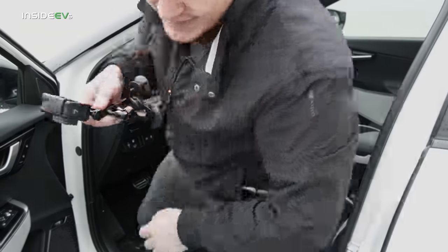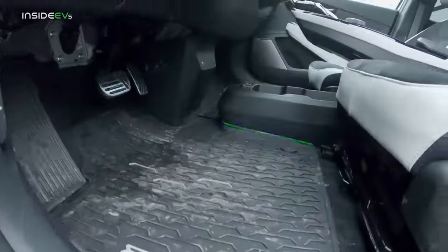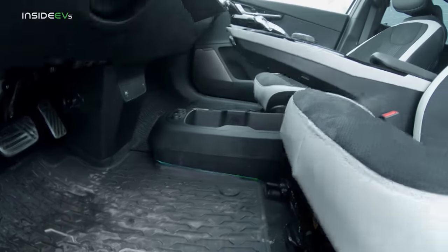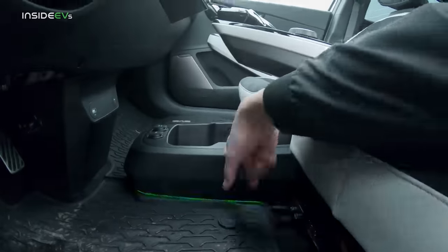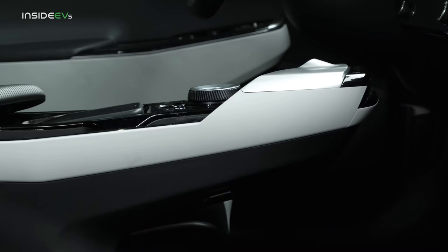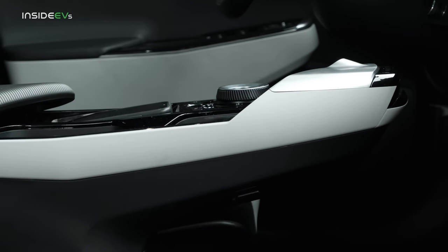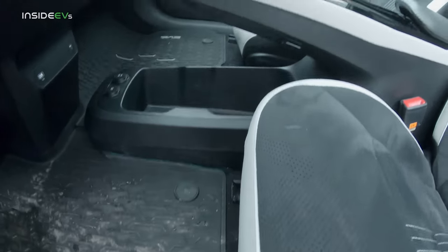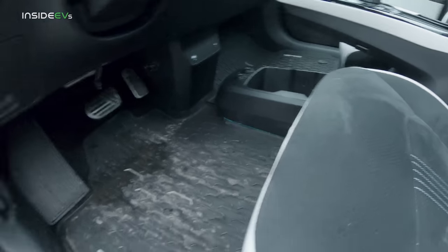I have to step out for a second to show you the flat floor. In the Ioniq 5, this is completely flat with none of the console structure, but Kia opted to have this solution instead. You can put a handbag in there or drinks — that's pretty cool.